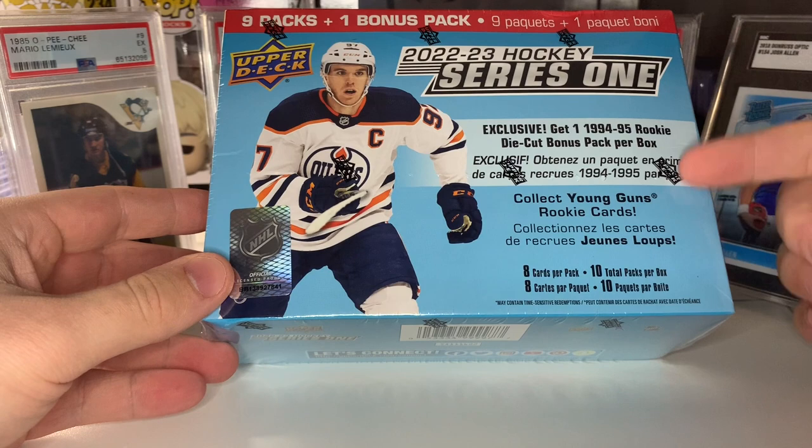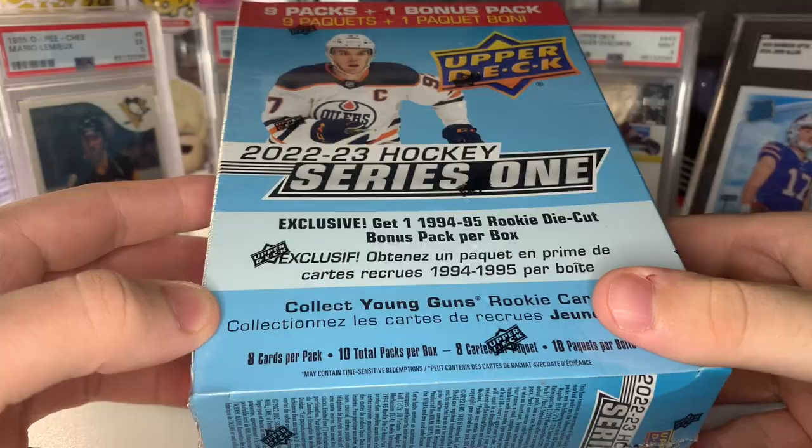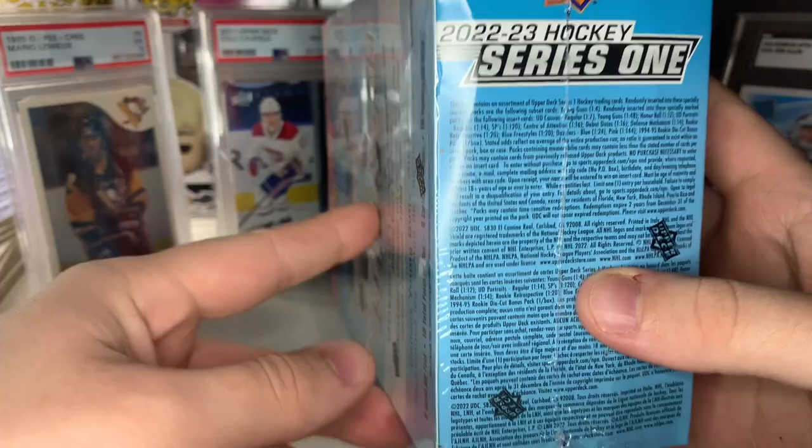If you guys are new, please consider subscribing — we're going to be doing a giveaway at 500 subscribers if we hit it before the end of the year. Drop a like on the video, it really helps me out. Comment down below if you were able to get any of these mega boxes. There are some retail exclusive parallels — blue freestyles that are one in every other mega box — hopefully we get one. Let's get right into it.